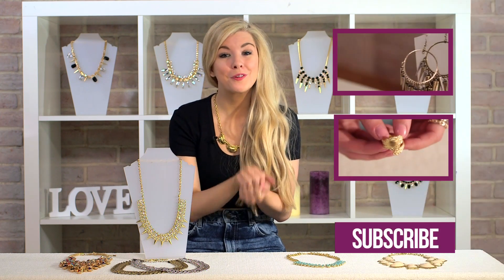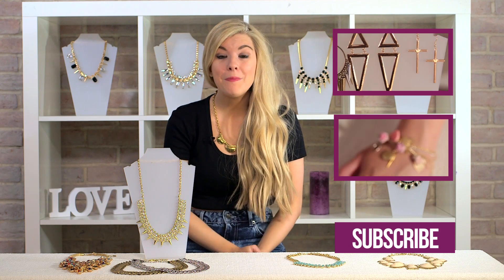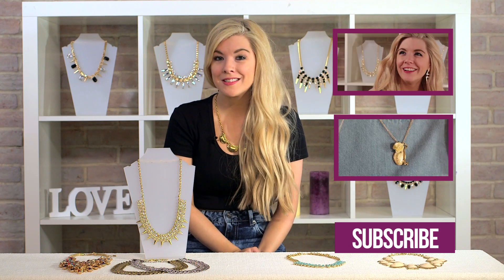All of the necklaces featured in today's video are available from dollybobo.co.uk. Thank you for watching, everyone. If you enjoyed this video, please give it a thumbs up, and make sure to subscribe to Video Jug Beauty and Dollybobo. I'll be back next week with a video on how to style floral crowns. I'll see you then. Bye!